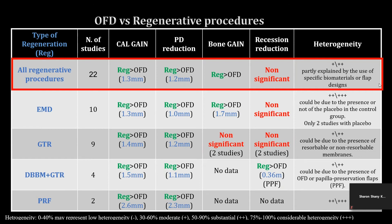Listed below are all of the regenerative techniques and their clinical benefits over OFD alone. This includes enamel matrix derivative, guided tissue regeneration using resorbable and non-resorbable membranes, guided tissue regeneration combined with demineralized bovine bone materials, and use of platelet-derived products. The heterogeneity of these studies was rated overall from moderate to substantial, mostly due to the usage of different materials and flap design.